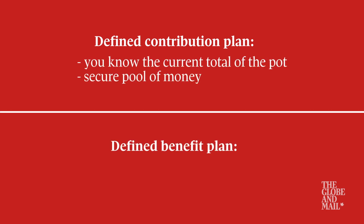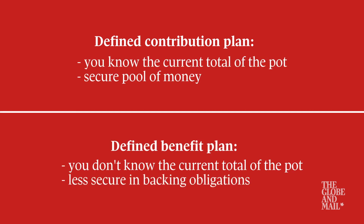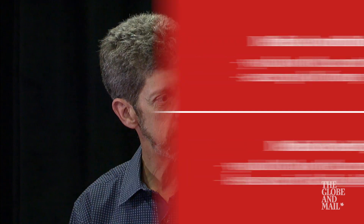If you're in a defined benefit plan, you know what you're going to get as a pension, or at least a much better idea, but you don't know how much money is in the total pot to back these obligations. Where do I find that information? I need to know, does the company have enough money to pay all its pension obligations?